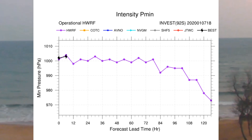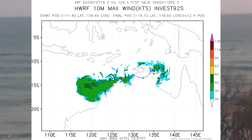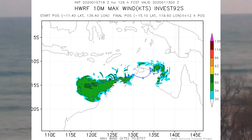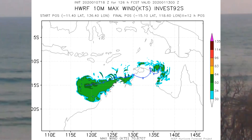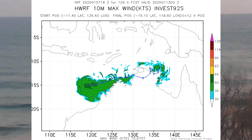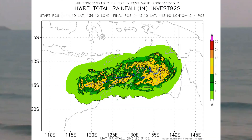The HWRF intensity model has the system at 120 hours down around 975 mb. Looking at the wind graph for the same model, you can clearly see that the system is going to be off the northwest Western Australia coast. The rainfall output is also shown.